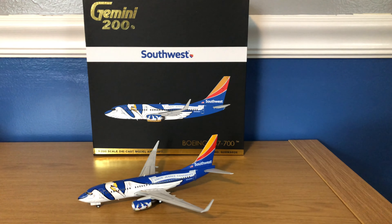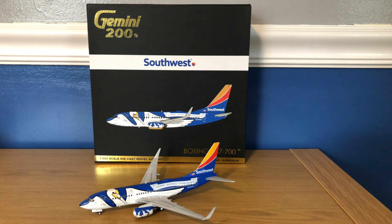Hey YouTube! Southwest252 here with another video, and this time I'll be reviewing the Gemini 200 Southwest Airlines Boeing 737-700 in the Louisiana 1 livery.